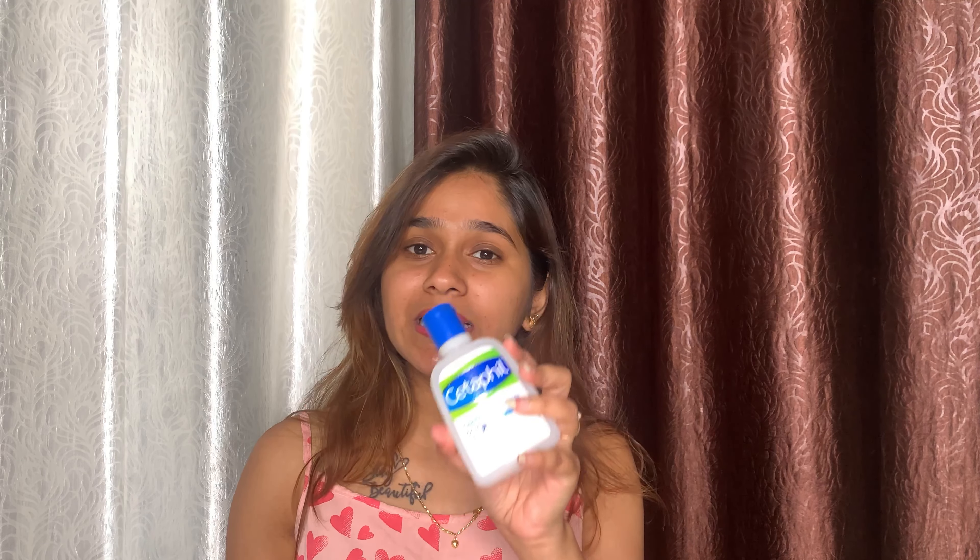What does cleansing do for our skin? Any dirt on our skin, it removes everything. So cleansing is a must. When you wake up, you have to do cleansing. If you don't have a cleanser, you can wash your face. This is a Cetaphil Cleanser — a very good product. It is for all skin types, whether your skin is dry, normal or oily. Let's take a few drops and massage on our skin.